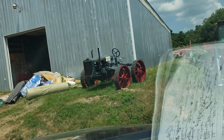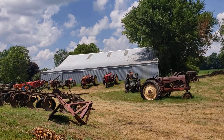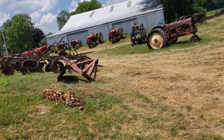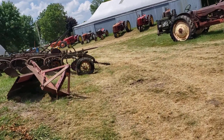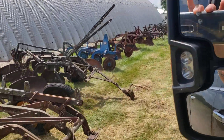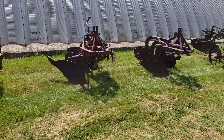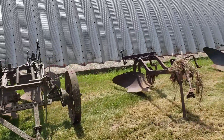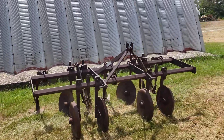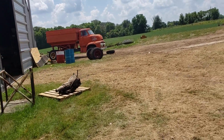Over here we have a four-wheel drive Massey. You can see some of the other ones up there. We'll go take a drive this way. A lot of plows.